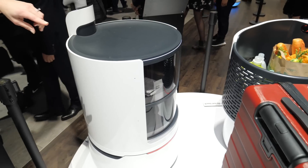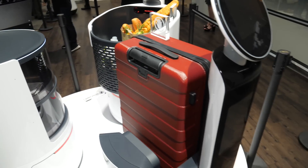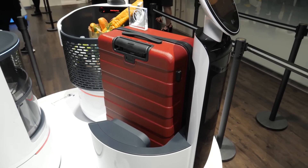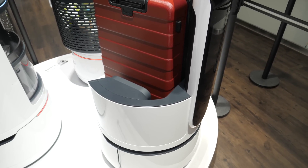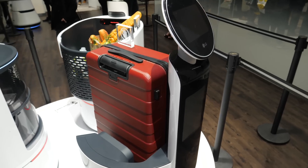Over here we've got the porter robot, and as you can see there's a suitcase. This little guy would eventually be a porter, not only helping guests check in and out of hotels but also carrying their luggage for them.